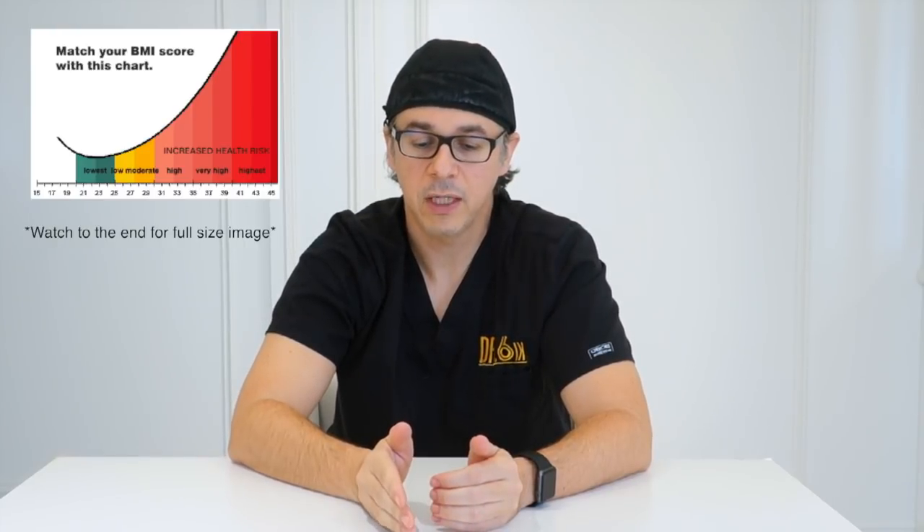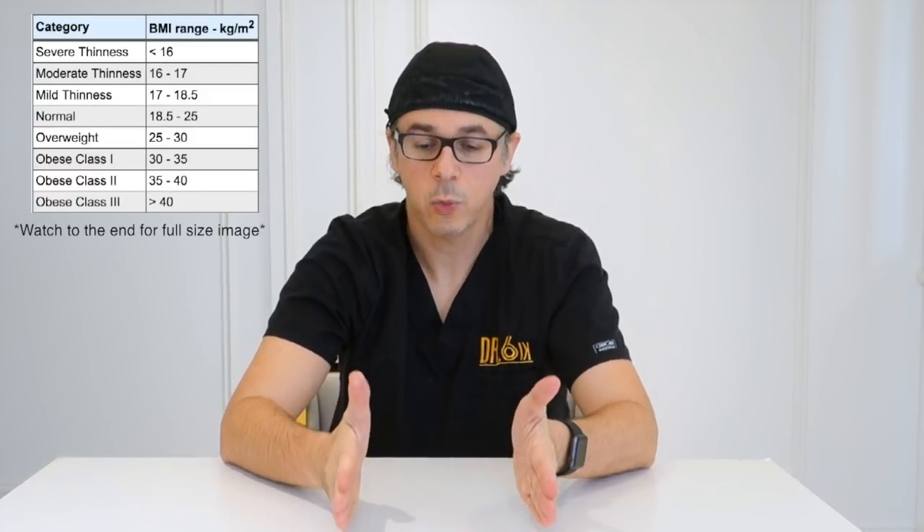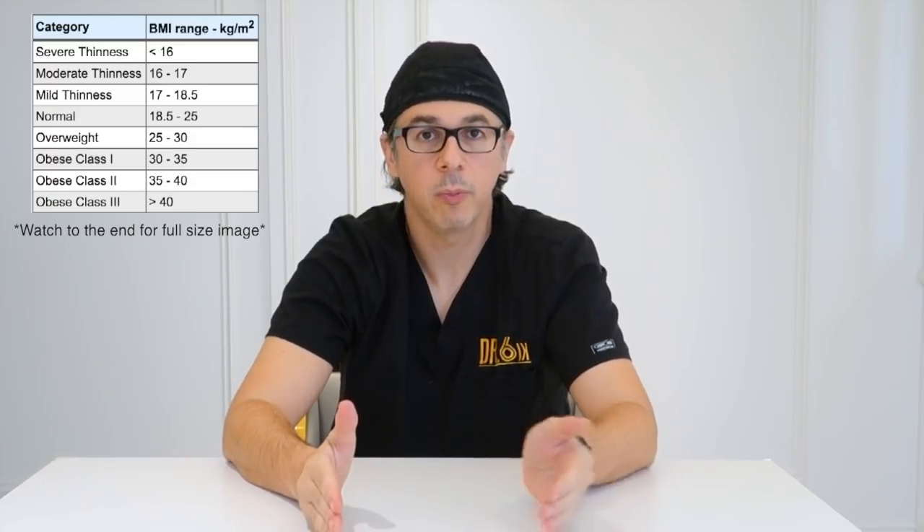So we decreased our BMI requirement to below 35, and then most recently we went down to 30. BMI is the most common thing. We talk about high BMI, but we also talk about patients that sometimes have a very low BMI. There's a range of normal BMI that you want to be in. If you go outside of that range, your risk of complications skyrockets.